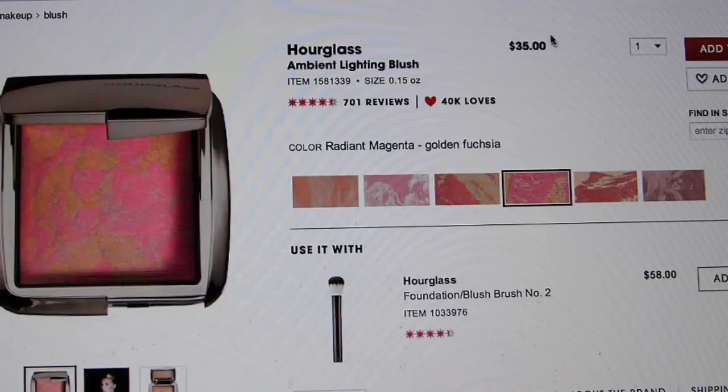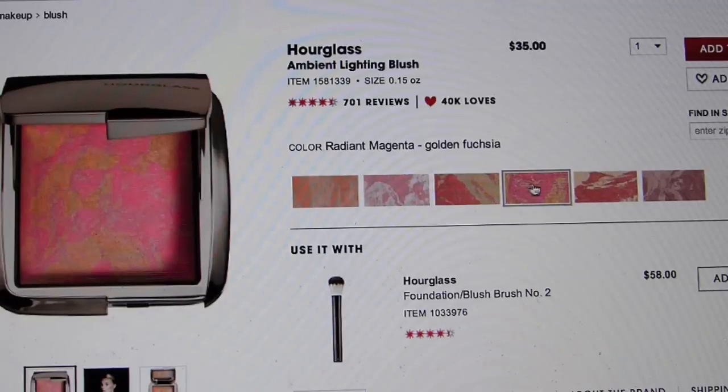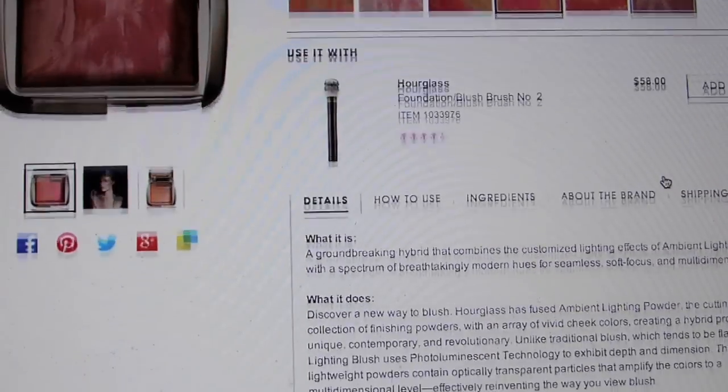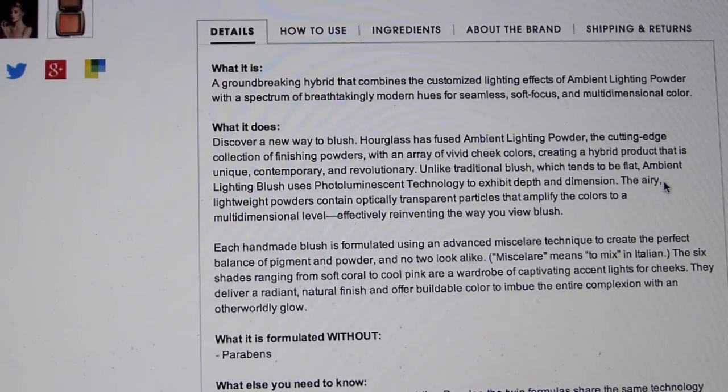Let's see what Sephora has to say about this blush. The Hourglass Ambient Lighting Blush. It's $35 for 0.15 ounces of product. What it is? A groundbreaking hybrid that combines the customized lighting effects of ambient lighting powder with a spectrum of breathtakingly modern hues for seamless, soft focus, and multi-dimensional color. What it does? Basically, this is a cutting-edge collection of finishing powders with an array of vivid cheek colors, creating a hybrid product that is unique, contemporary, and revolutionary.